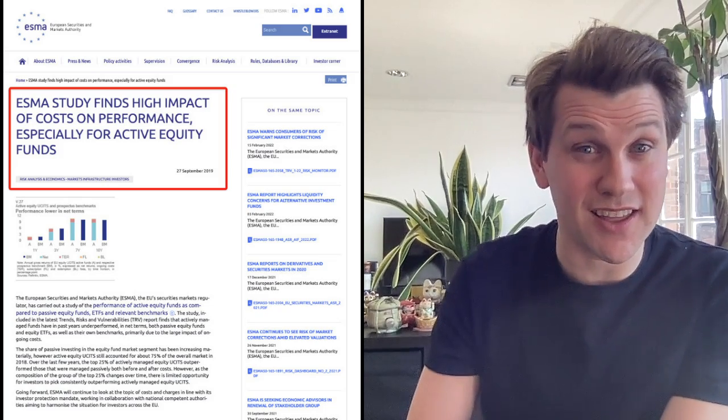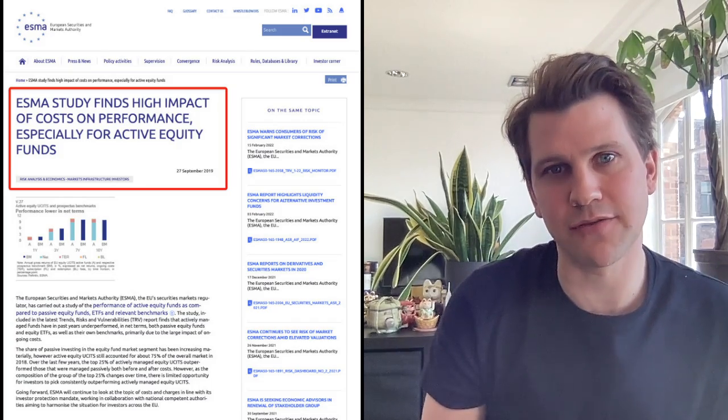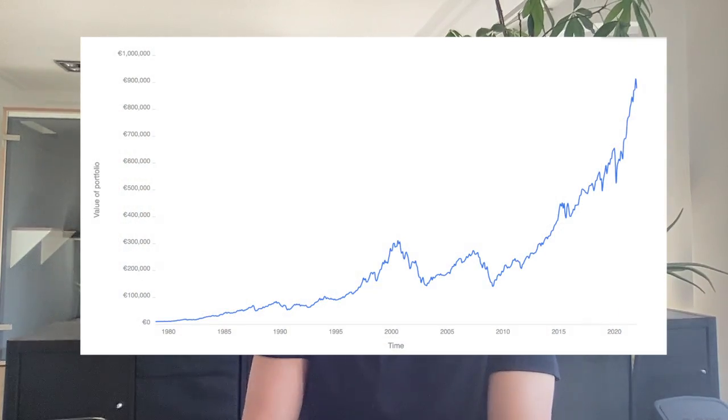ETFs that track indexes are a way to passively invest in Belgium. Research by the European Financial Regulator actually shows that passive funds consistently outperform most actively managed funds offered by traditional banks and investment firms. ETFs work so well because they keep costs low and there's no active management. An analysis on backtest shows that IWDA has returned an average of 11% since 1979 — so if you invested 10,000 euros in 1979, you would have around 900,000 euros today.